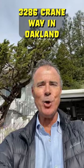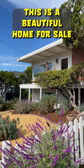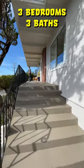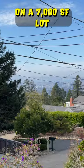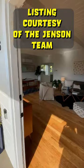3286 Crane Way in Oakland. Let's take a look. This is a beautiful home for sale. Three bedrooms, three baths, almost 1,500 square feet of living space on a 7,000 square foot lot. This listing is courtesy of the Jensen team.